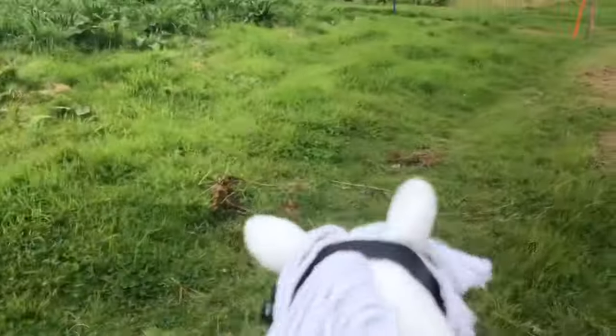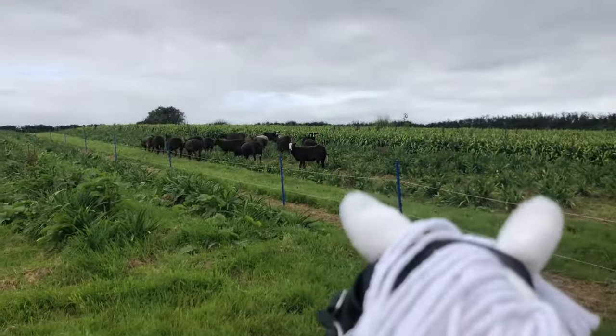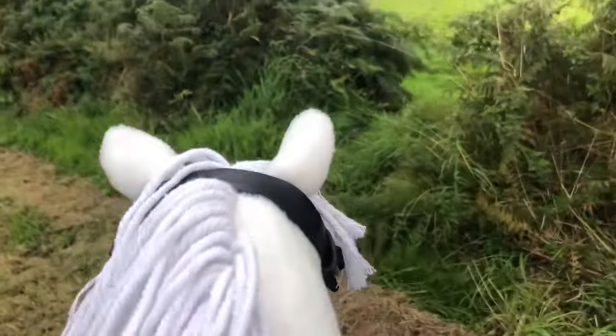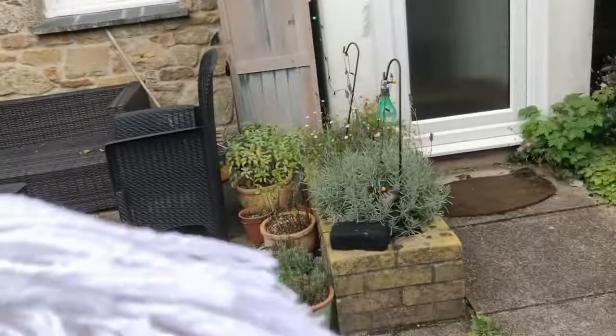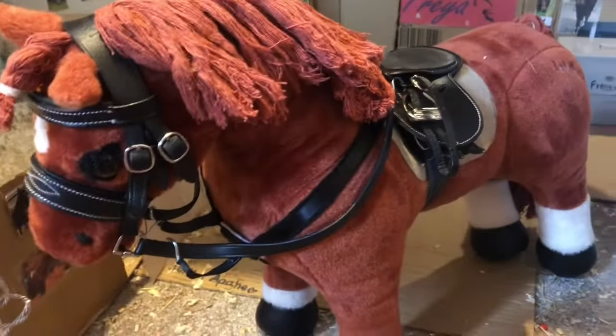There were some scary sheep but then he made friends with one of them — he made friends with the sheep! On this particular route we have to go down a little bank, which all the ponies are so good with apart from June — she tends to just leap down it, but at least I expect it now. We get home, dismount, untack him, and of course he had a sponge off because he was quite sweaty. And then I tacked up June because we've got a lesson.